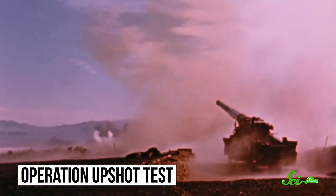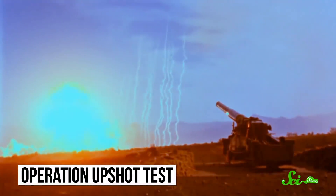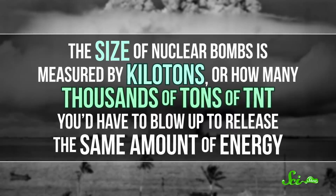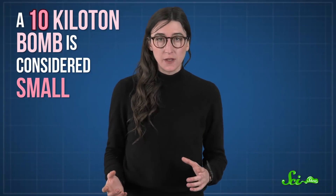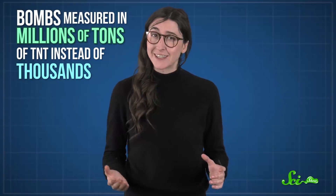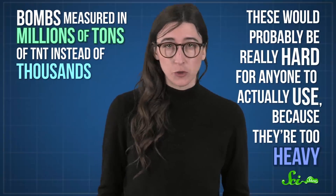A nuclear detonation releases a massive amount of energy. And depending on the size of the bomb and how high it is in the atmosphere when it goes off, that energy can affect you even if you're tens of kilometers from the detonation site. The size of nuclear bombs is measured by kilotons, or how many thousands of tons of TNT you'd have to blow up to release the same amount of energy. A 10-kiloton bomb is considered small — way smaller than most of what you'd find in a nuclear arsenal today. Missiles tend to carry medium-sized bombs capable of 100 to 350 kilotons of blast energy. But tests have also been conducted with bombs measured in millions of tons of TNT instead of thousands, though they're too heavy for long-range missiles to carry.